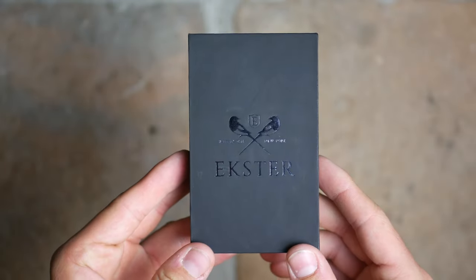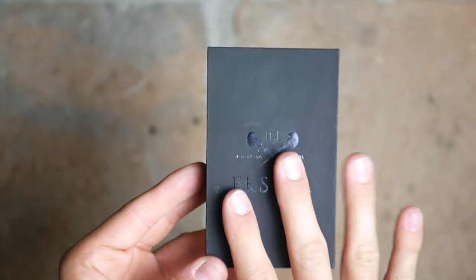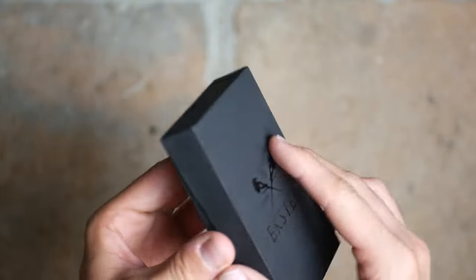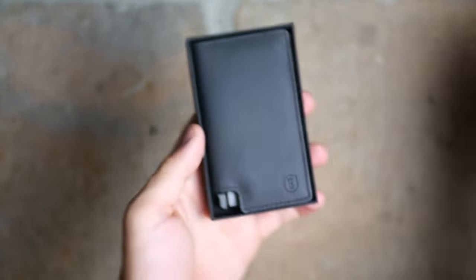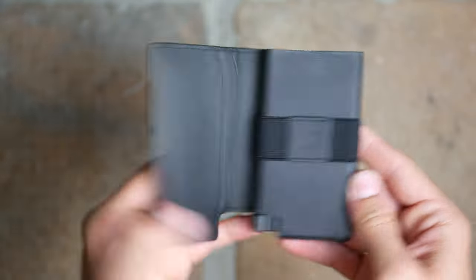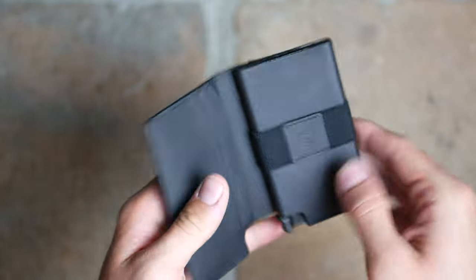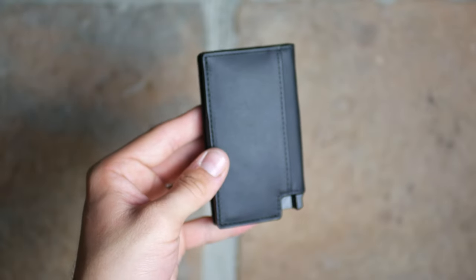The last wallet is the one you've probably seen all over the internet in ads — the Parliament Wallet. This is Extra's flagship model, their bread and butter. Really nice design with a ton of functionality. It comes in the classic Extra box. Opening it up, it's like a book: two card slots on one side, a cash area, and availability for six cards in the mechanism.